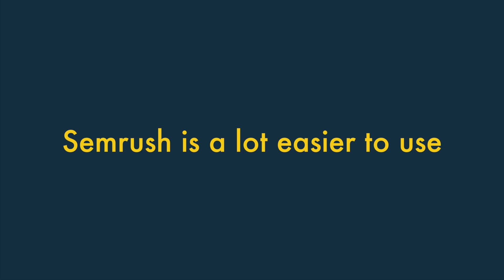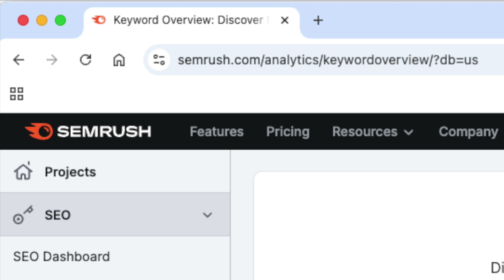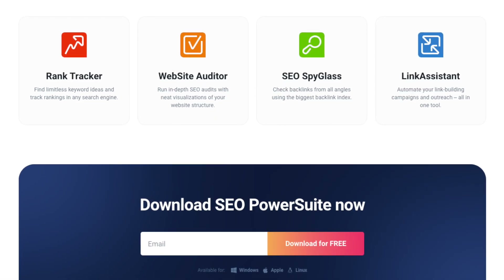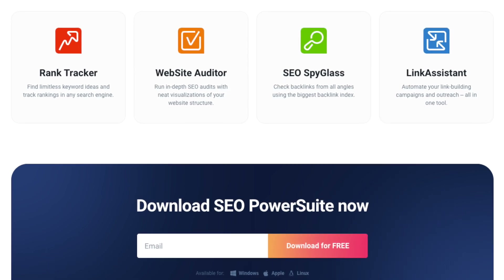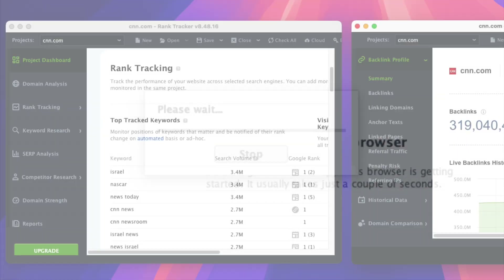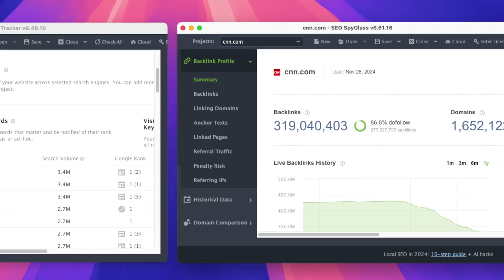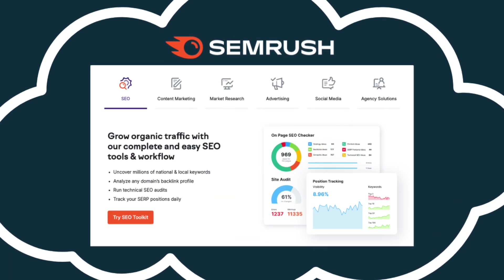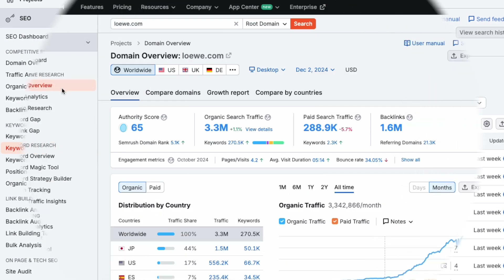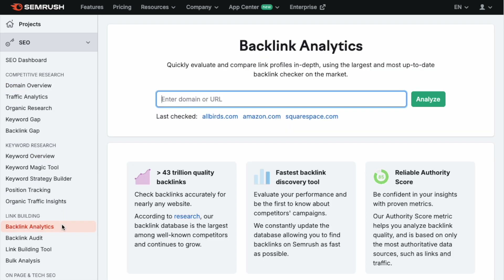5. SEMrush is a lot easier to use. SEO PowerSuite is an unusual SEO platform because, unlike competing solutions, it doesn't run in a browser — instead it involves downloading and installing four separate SEO tools on your computer. This makes for a very slow and disjointed user experience. When testing the software, I did not enjoy having to repeatedly open and switch between multiple applications. By contrast, SEMrush provides a unified, cloud-based platform where all SEO tools are accessible within a single interface, making it easy to switch between tasks and providing a much smoother workflow.